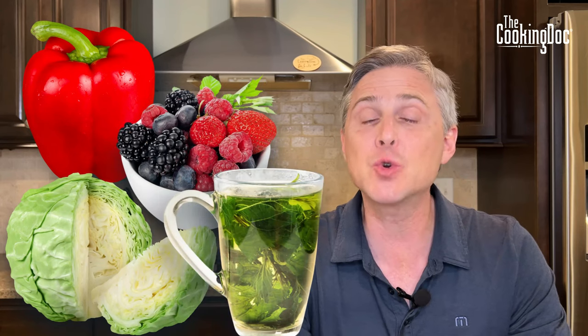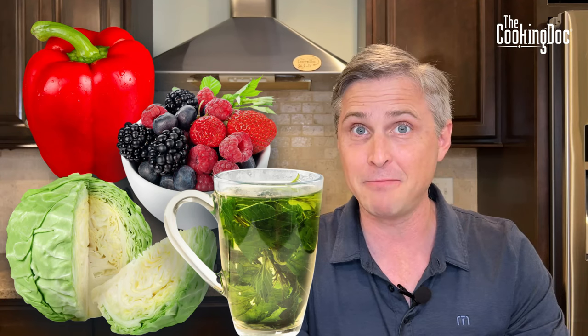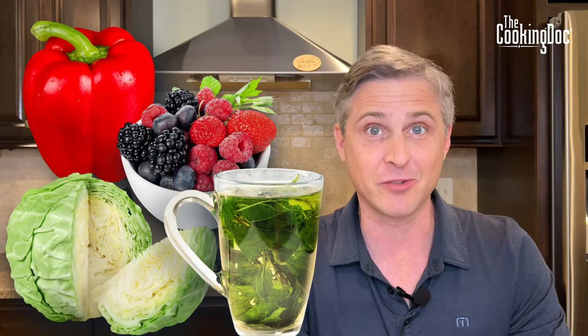Anybody with kidney disease is looking to keep their creatinine lower, which means their kidneys are filtering better, or their GFR higher. And if you look on the internet, there are actually sites that will tell you that red pepper, cabbage, berries, or nettle tea are things you can consume that will lower your creatinine, make your kidneys function better, and keep you off dialysis — and they come up pretty quickly on a Google search.